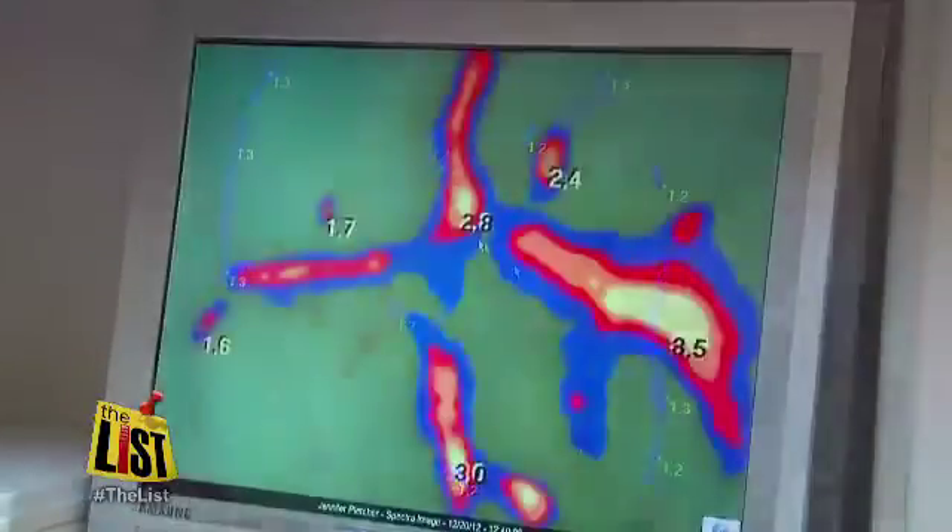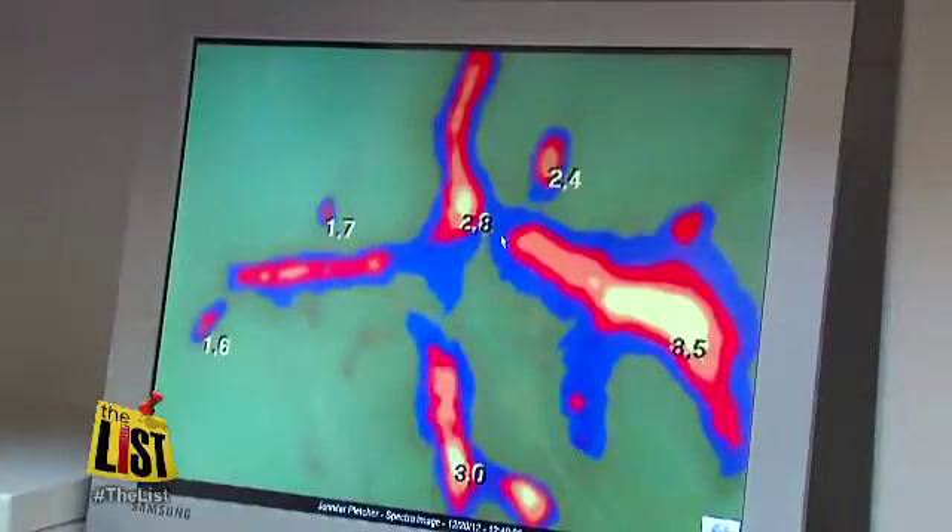Dr. Sheila Naik says if left undetected, these blue spots showing early signs of tooth decay could turn into more severe oranges and yellows. By that time, you're going to need a shot and you're going to need a deeper filling.